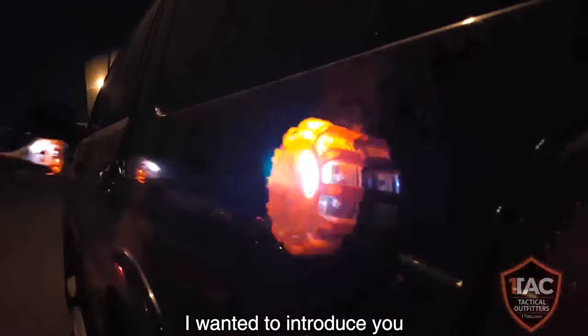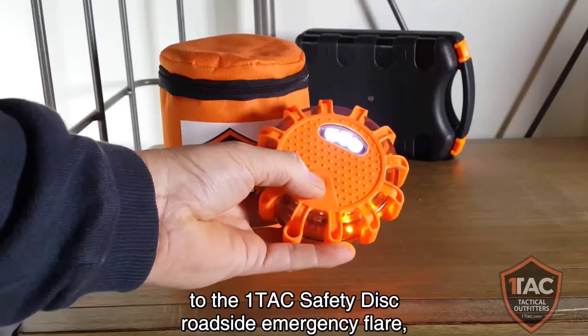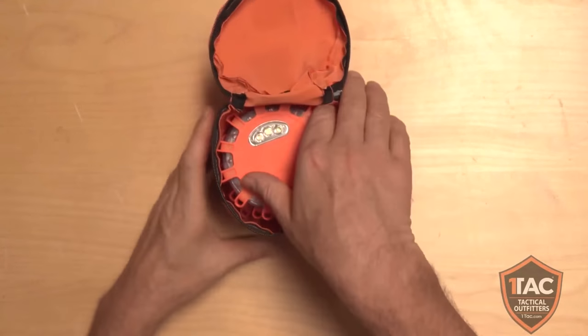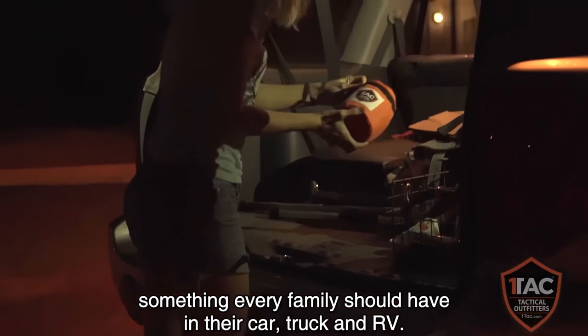Hey guys, I wanted to introduce you to the OneTac Safety Disc Roadside Emergency Flare. This is a must-have product, something every family should have in their car, truck, and RV.